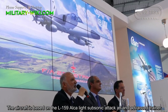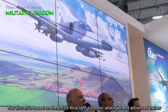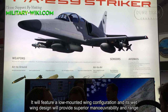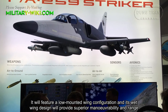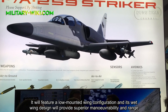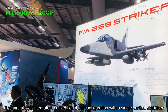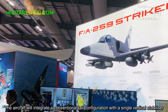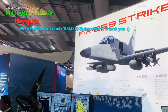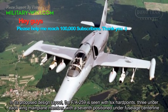The aircraft is based on the L-159 ALCA light subsonic attack jet and advanced trainer. It will feature a low-mounted wing configuration, and its wet wing design will provide superior maneuverability and range. The aircraft will integrate a conventional tail configuration with a single vertical stabilizer.